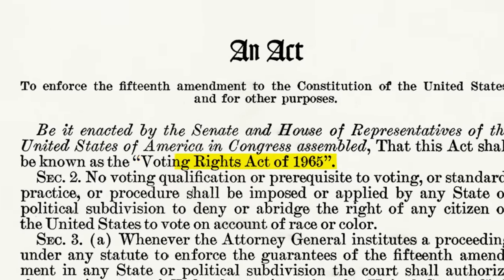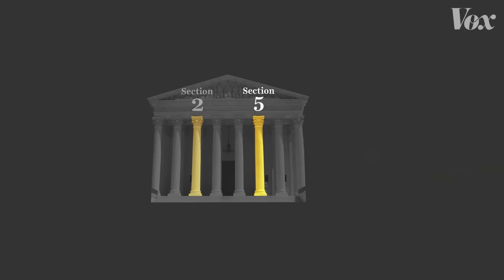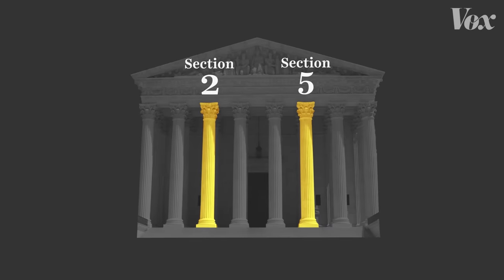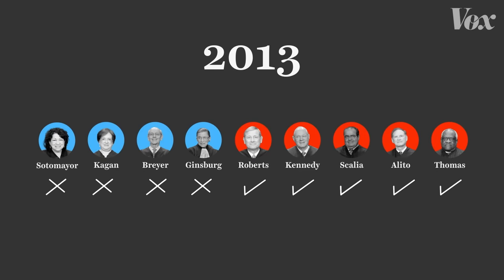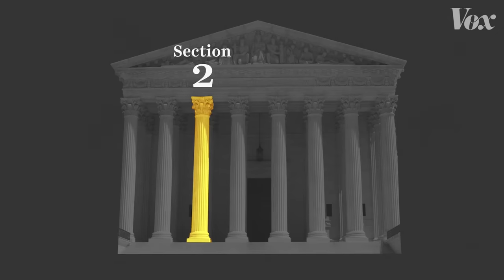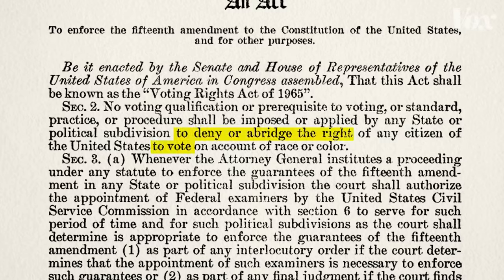The Voting Rights Act of 1965 said a number of things, but it had two main pillars. One said that certain parts of the country had to get permission from the federal government before changing any of their voting laws. In 2013, that part of the law was struck down by the Supreme Court in a five-to-four decision — the five conservative justices over the four liberal justices — and these places were now free to pass new voting restrictions and close hundreds of polling locations without any oversight, and a lot of them did. The remaining pillar is Section 2, which broadly bans denying the right to vote on account of race.